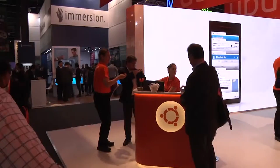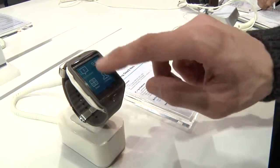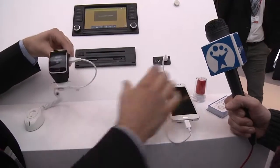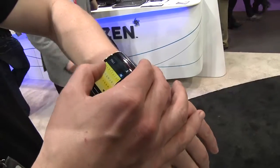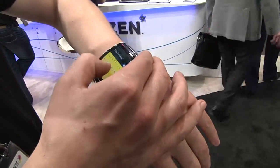The most interesting devices on show were, like last year, wearables. In the case of SEAT and its collaboration with Samsung, we had a look at how a watch can send information about the state of a driver to an application that is already on the market. We were also particularly impressed by Flexi, a multi-platform keyboard that works with a Samsung smartwatch.